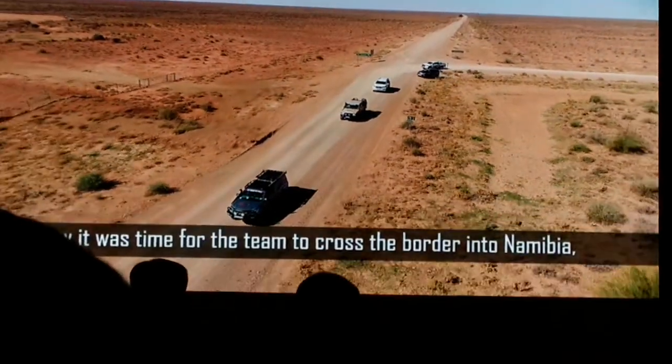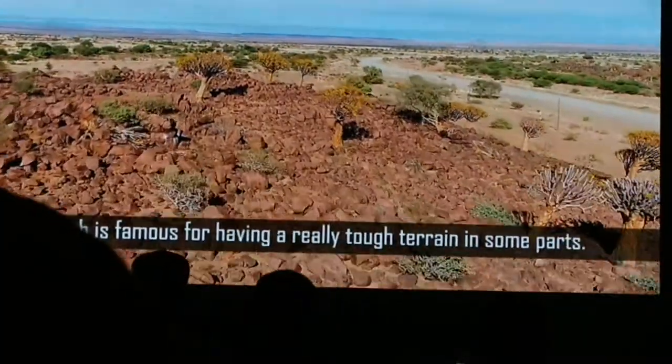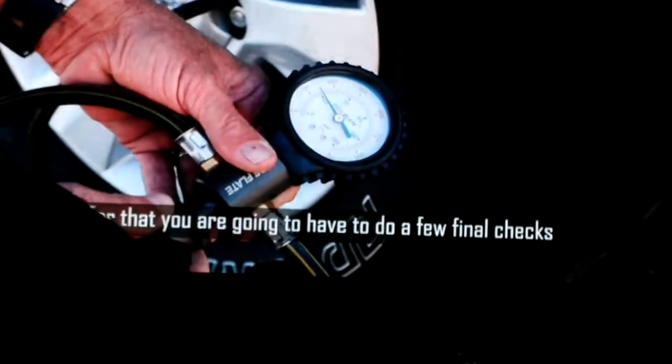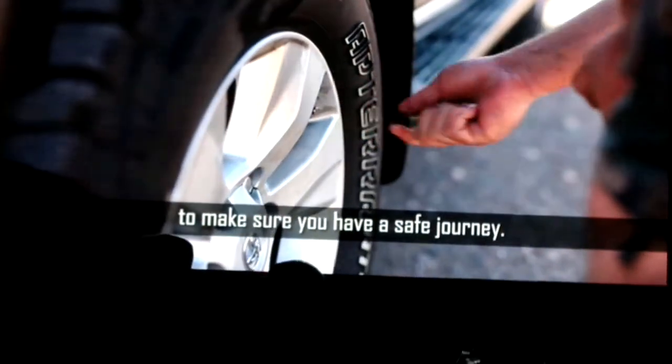Now it was time for the team to cross the border into Namibia, which is famous for having really tough terrain in some parts. For that, we are going to have to do a few final checks to make sure you have a safe journey.